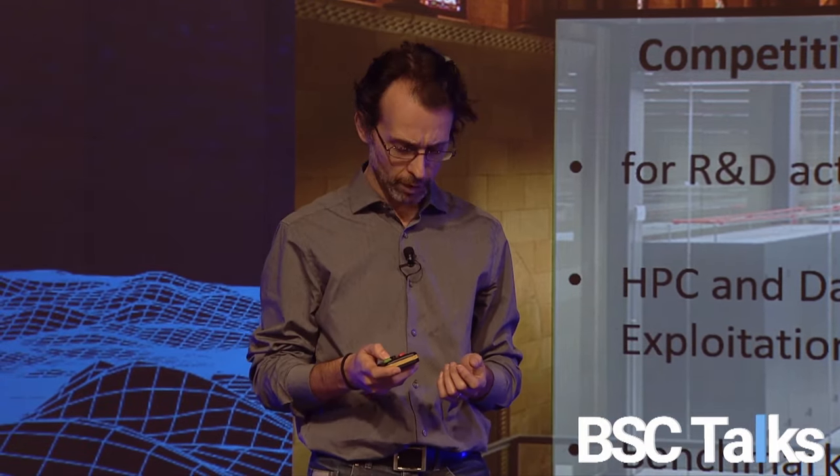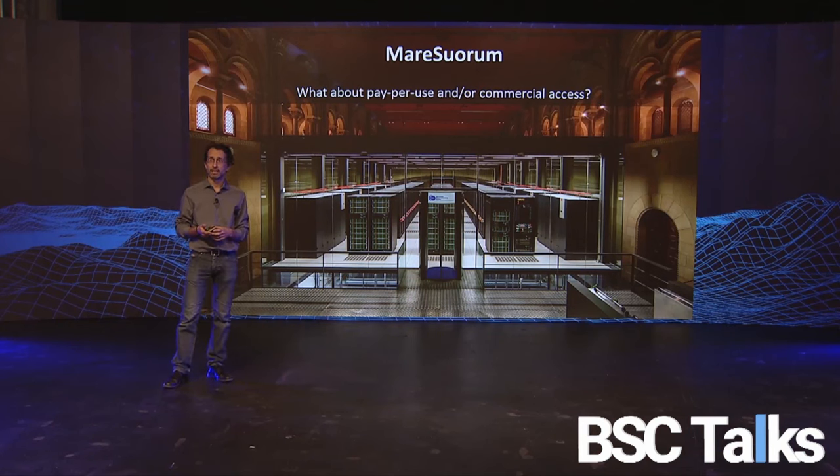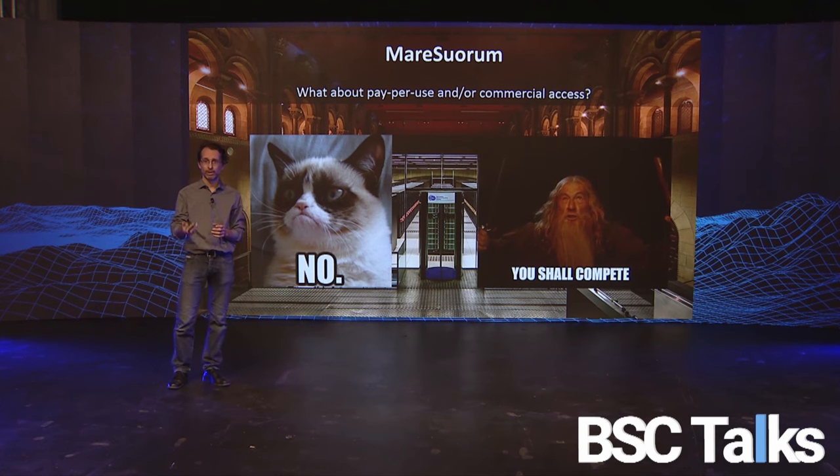From time to time we get a question: there are people who don't want to collaborate with you and ask, 'Can we pay to use MareNostrum? Can we buy in?' Our answer is no. Everybody shall compete — either for your attention or through the open calls — but we are not selling.